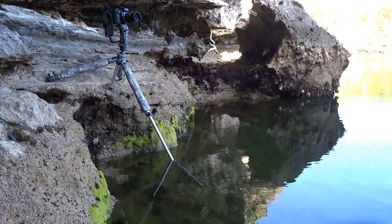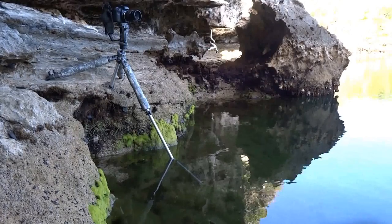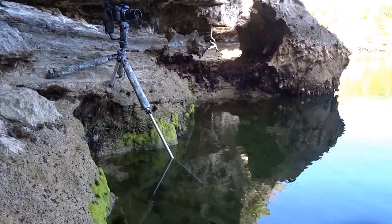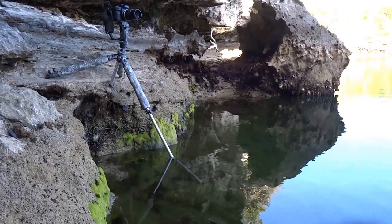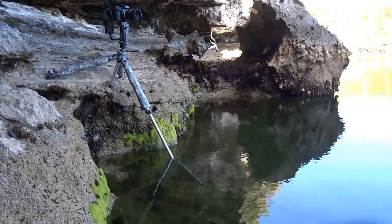Another benefit of the tripod is the rock-solid stability next to the water line. There are reflections in a lot of water subjects here for slow photography. The camera and gear are locked down on the tripod at water level, in a position I couldn't otherwise get to without the tripod.